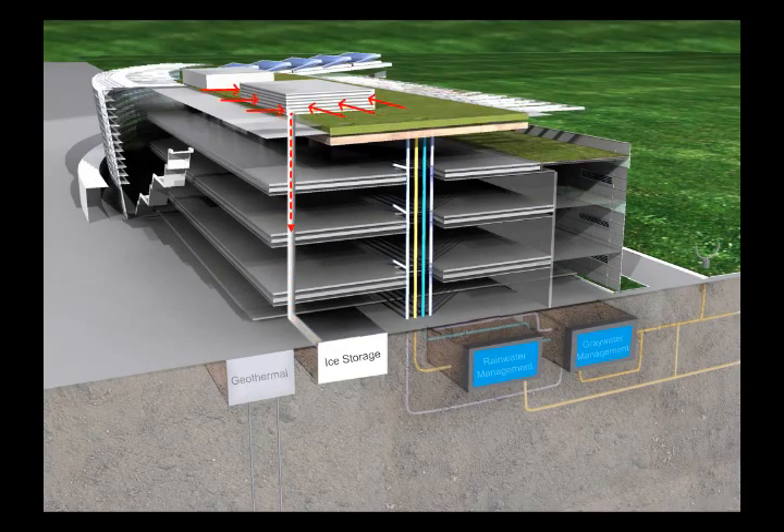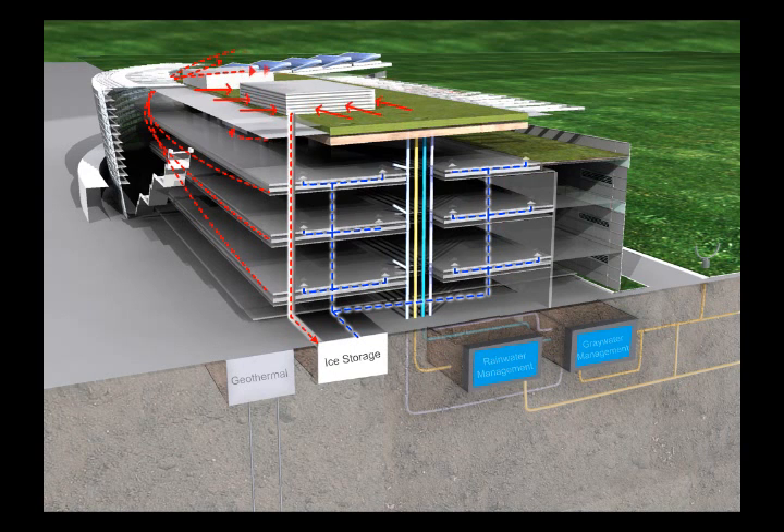The ice produced during geothermal heat pump system operation is used to cool the building throughout the daytime. Cool air is dispersed to the zone through the radiant flooring systems while the diffusers suck the hot air out of the zonal atmosphere.